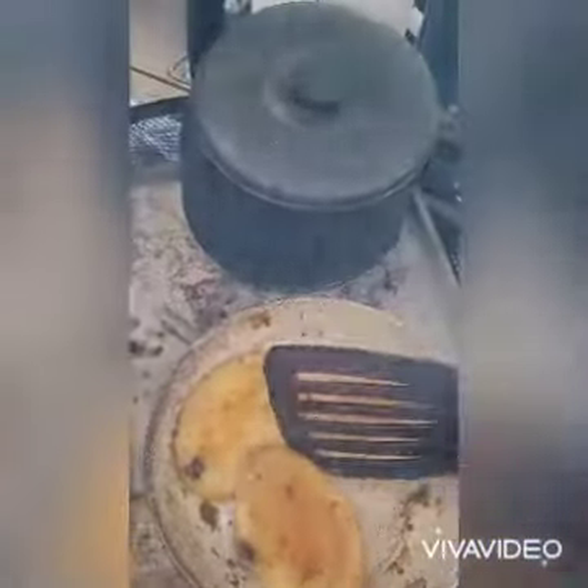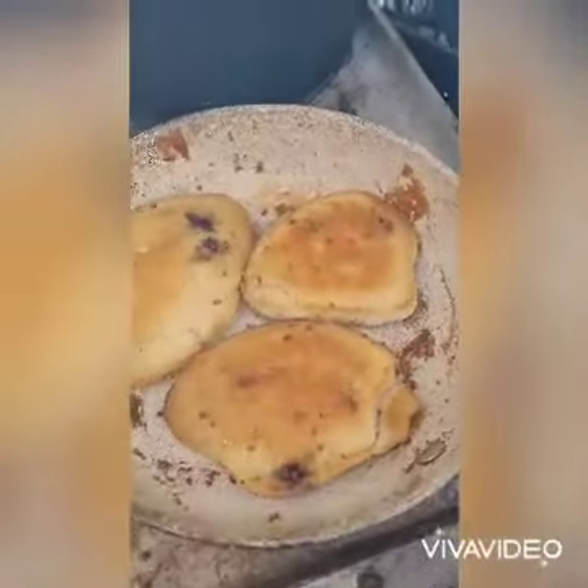We flip the pancakes — and look at that!